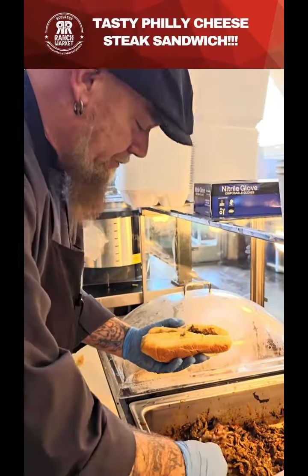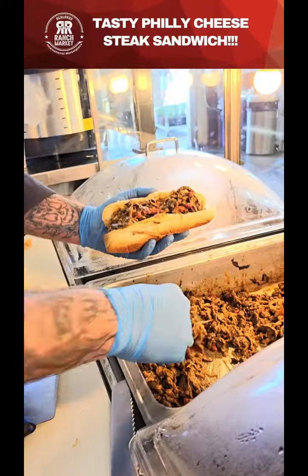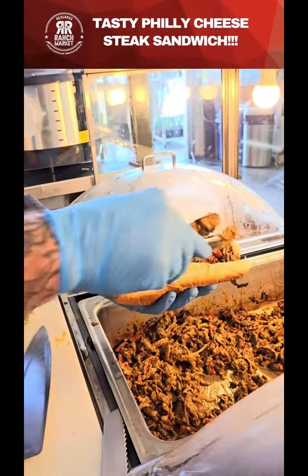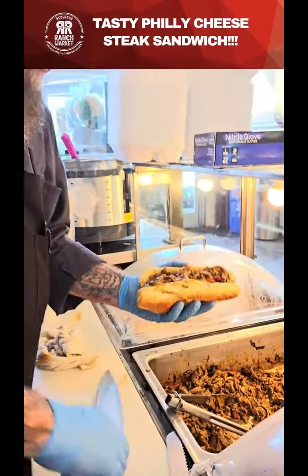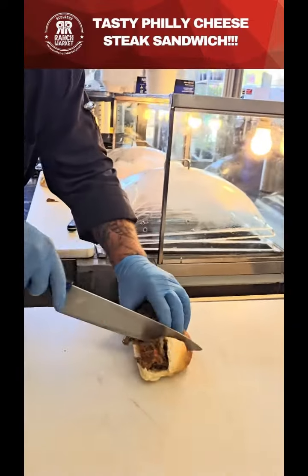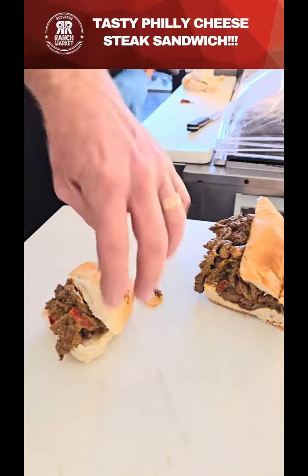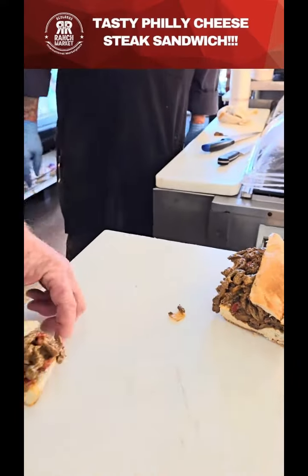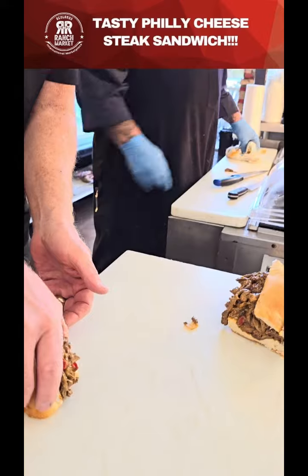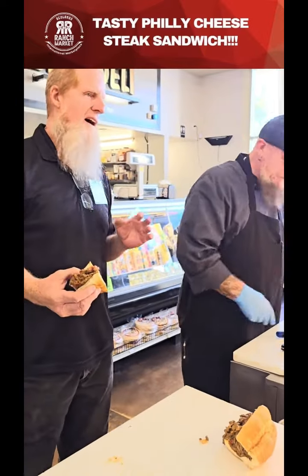It's very tender, so you guys have got to come down here and get some of this. We fill it up for you — at least six or seven ounces. Go ahead and cut me a little slice of that. Look at that — that looks good. You're using skirt steak? Oh man, that is a really good cut of meat.